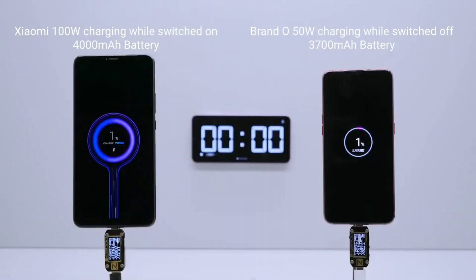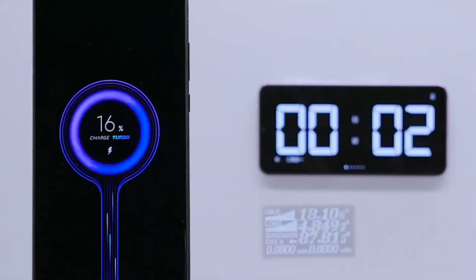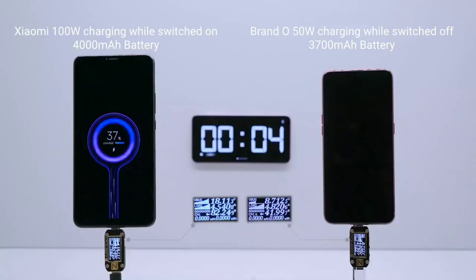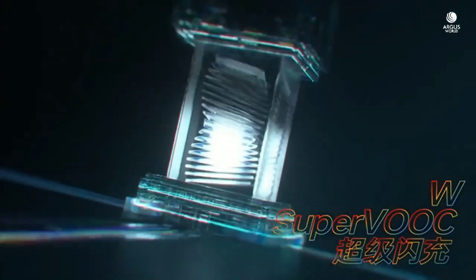When charging a 4000mAh battery, it's basically charging two 2000mAh batteries at 50W each simultaneously. And it's a no-brainer that charging a 2000mAh battery with 50W of power isn't going to take very long. This is the same kind of architecture that OPPO used on its 50W and 65W SuperVOOC charging technology.